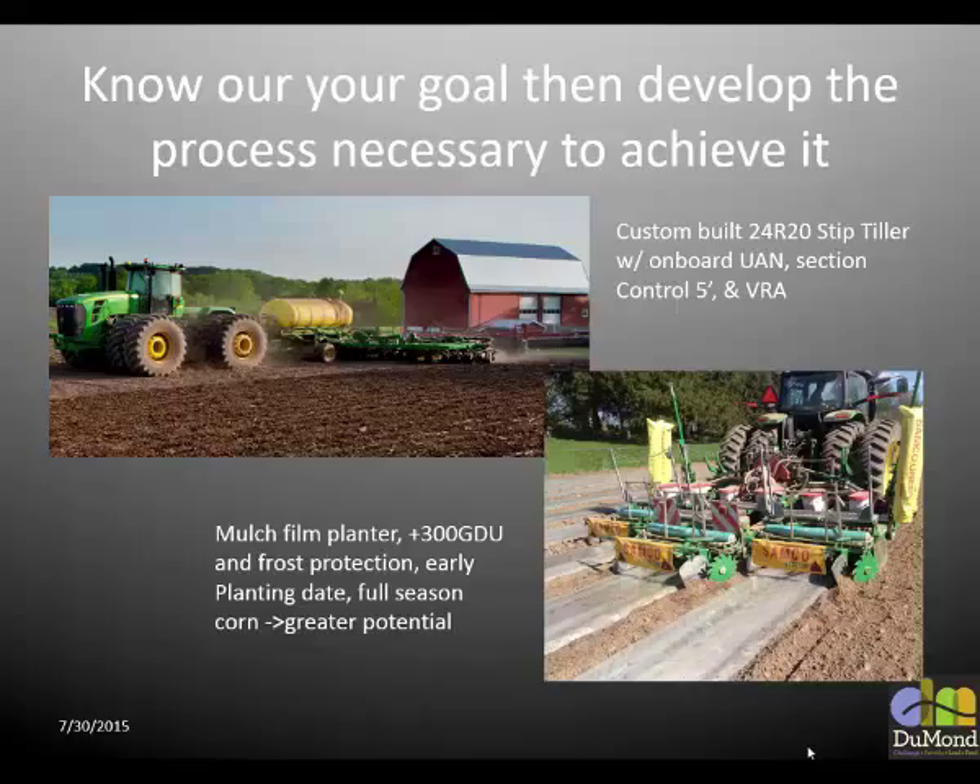These are some pieces of equipment we've used, ran, bought, and modified on our farm to accomplish our goal. It comes back to the fact that they don't always make what you need. This here is a strip till that we modified. We went to 20-inch rows for a lot of reasons — erosion control, optimization, efficiency, soil use. We built a 20-inch strip till. We wanted to apply our fertilizer in the strips below the crop to stabilize it, so it's right there when the crop needs it. We basically took two or three machines and molded them into one.